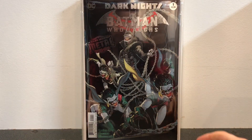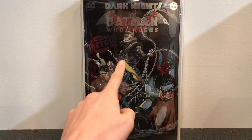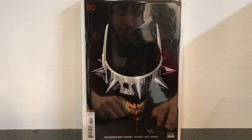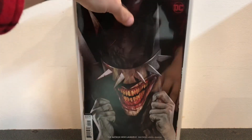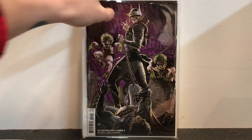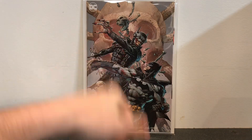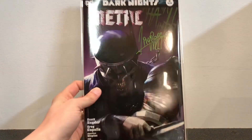Here is Dark Nights Metal: The Batman Who Laughs number 1 — the origin story of how Bruce Wayne becomes the Batman Who Laughs. This is my new favorite villain of all time — I love that guy. And here is the Batman Who Laughs series with all variant covers; this is my favorite one of the bunch and I'd definitely get it signed if I knew who the artist was. This is The Batman Who Laughs: The Grim Knight number 1, with more variant covers — absolutely amazing. This is a great read and a great series. And here is Dark Nights Metal number 6, signed by Francisco Mattina who did the cover.